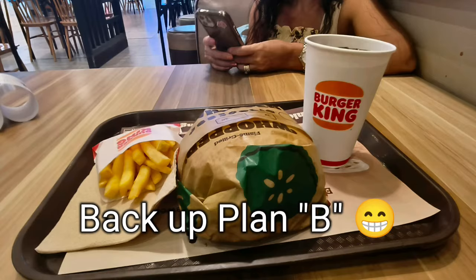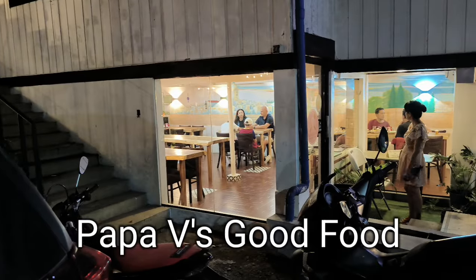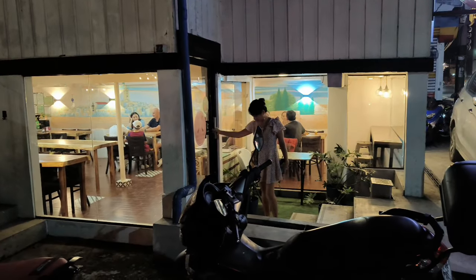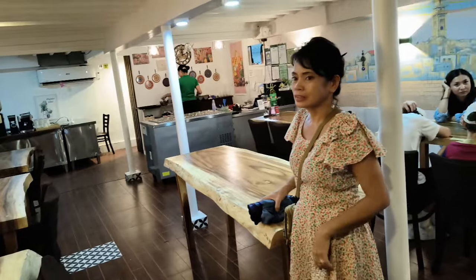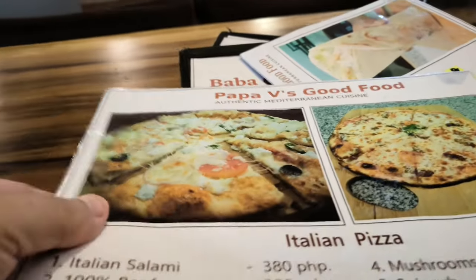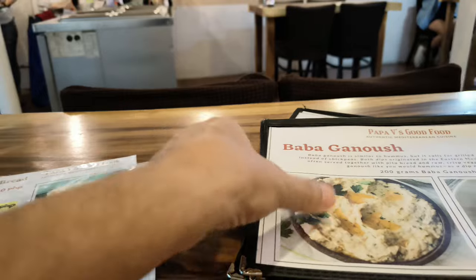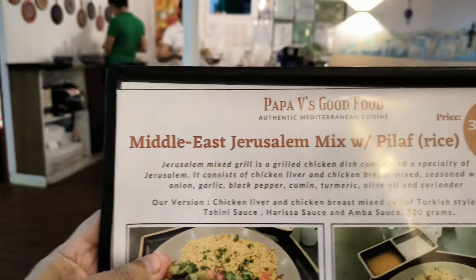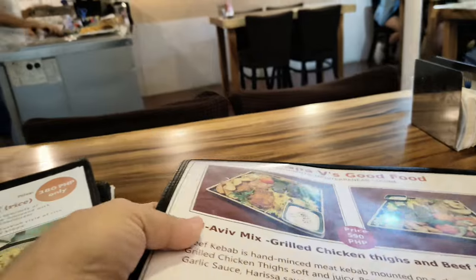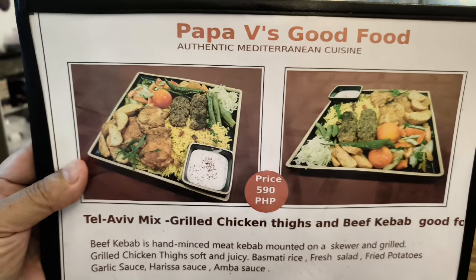Back up — Plan B. We made it over here to the highly recommended Papa V's Good Food, a Mediterranean cuisine place. That's what I'm talking about. Mamini is waiting, we're getting ready to go and see what they got. Here's what the menus look like: you've got pizza, flatbread menu, baba ganoush, Middle East Jerusalem mix, and the main menu. There you go — Papa V's Good Food.